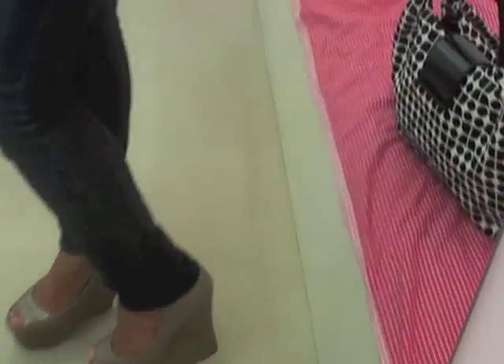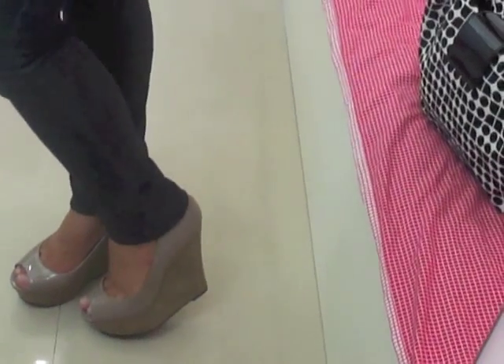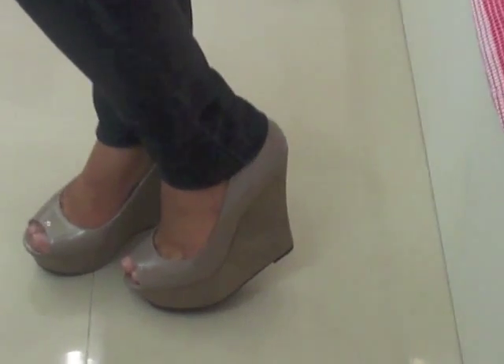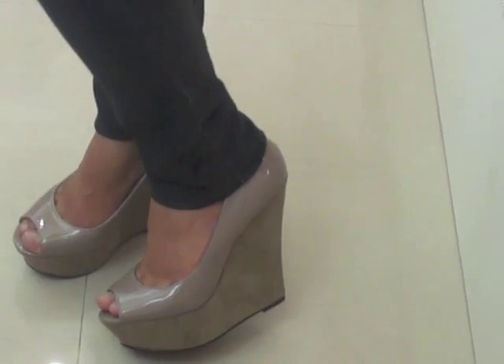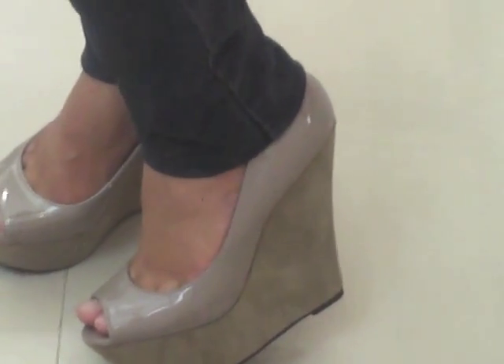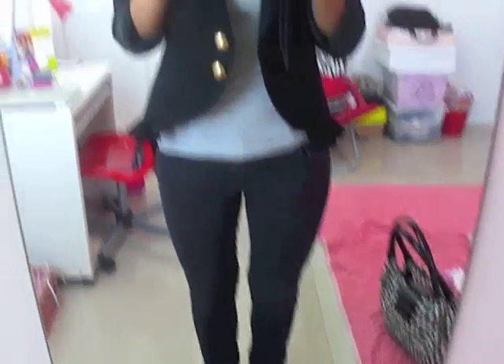For shoes, I'm wearing these grey wedges with a peep toe — an open toe. I love them because the wedge part is woven but the shoe itself is patent leather. I got these from Charlotte Russe for about $28.